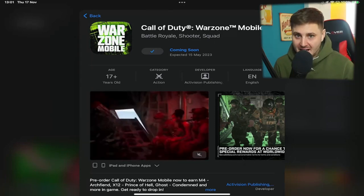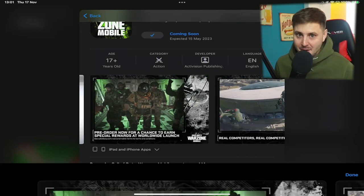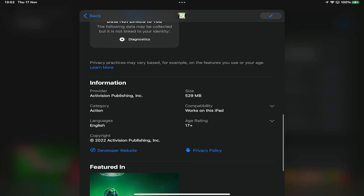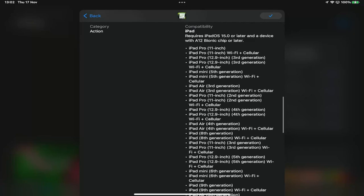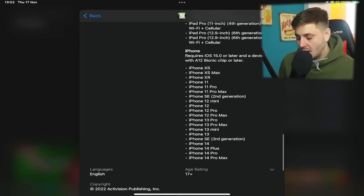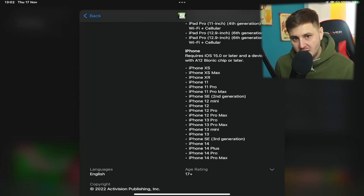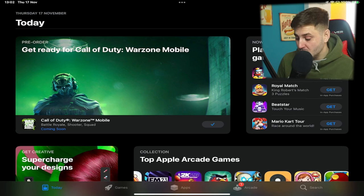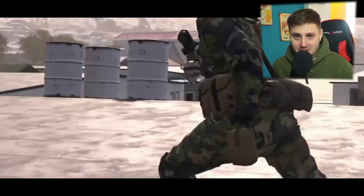That's not confirmed, but soft launches typically last between four to five months, so if it follows the same pattern as COD Mobile then we're going to be playing the game in a couple of months. For those wondering if your phone is going to be able to run this game, if you scroll down past the description and click the compatibility list, it shows the exact devices or recommended devices that will be playable for Warzone Mobile. It says you require iPadOS 15.8 or later and a device with an A12 Bionic chip or later, ranging from the iPhone XS all the way up to the iPhone 14 Pro Max. Fingers crossed the optimization is going to be good and we'll be able to run it on low to mid-end devices as well.